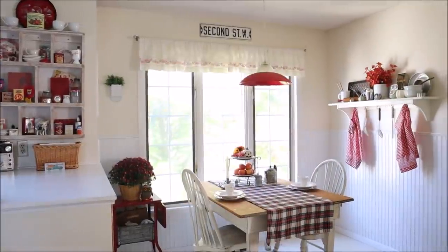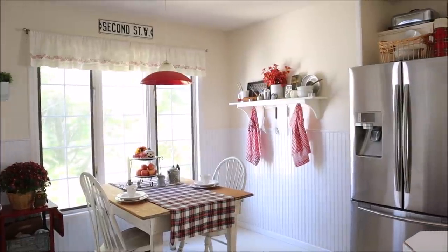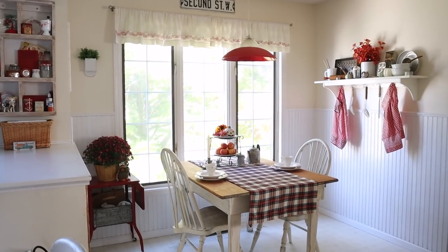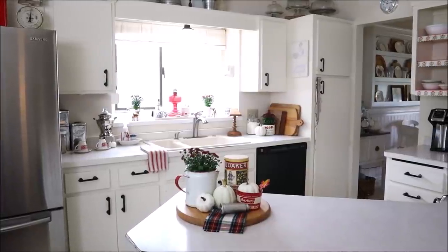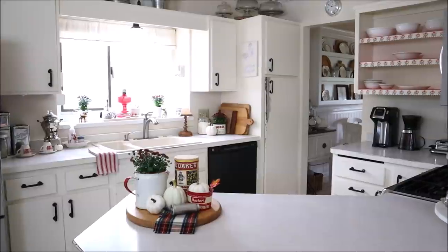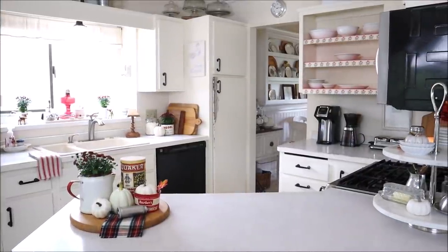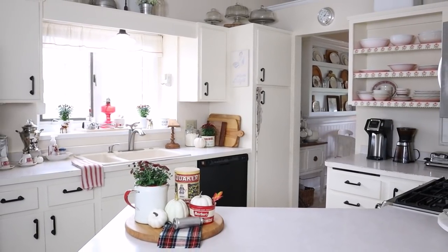I hope you enjoyed today's clean and decorate with me in the kitchen. I would love for you to hit that like and subscribe button, and leave me a comment down below letting me know what you think. Make sure you take advantage of the link in the description box for the next video in our Hop Around the House tour today — I'm excited to see what's next. As always, thank you for stopping by and hanging out with me. I hope you have a fabulous day and I'll see you very soon in my next video. Bye now!